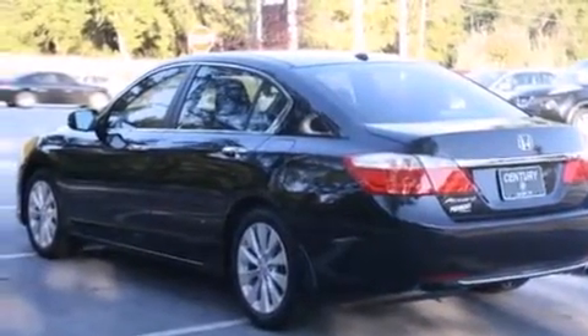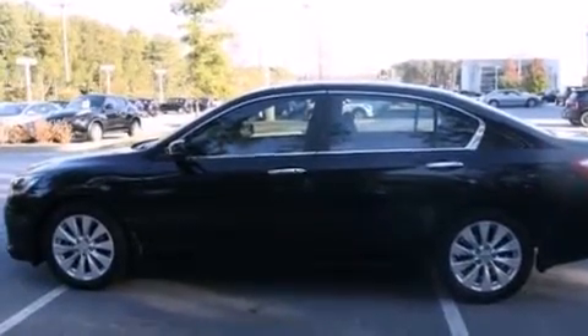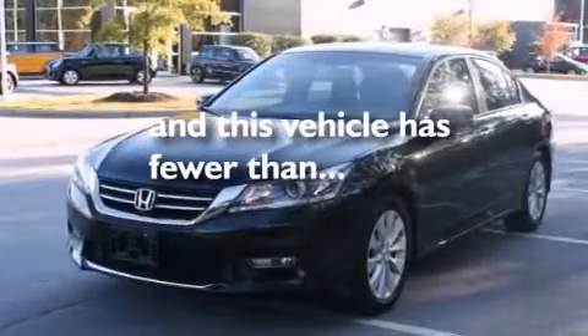Additional features include air conditioning with automatic climate control, an auto-dimming rearview mirror, a rear window defroster, and this vehicle has fewer than 30,000 miles on the odometer.